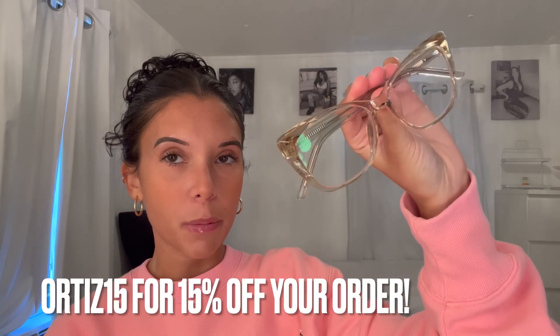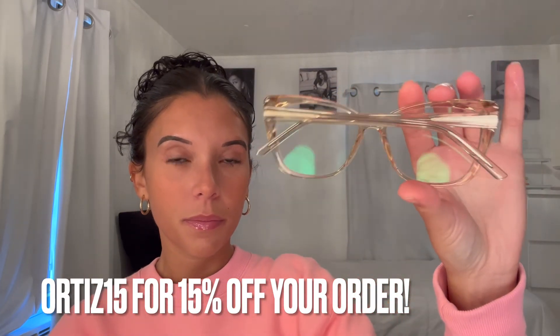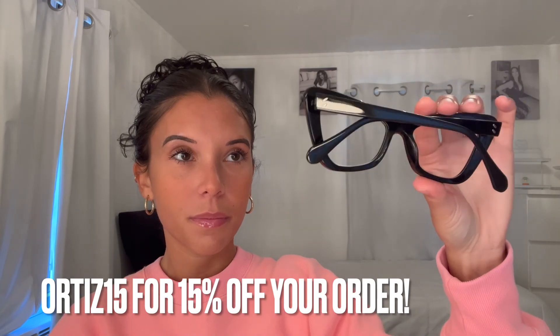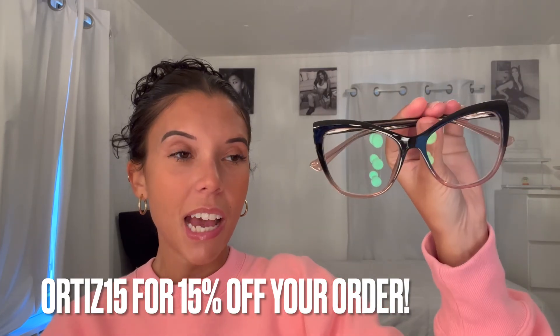I'm really happy with all three pairs but the first pair — the Darcy — has my heart. I've been into the cat eye style lately and I think they're just so cute and girly and fun. Make sure to use my discount code ORTIZ15 for 15% off your order. Thank you again to Phi2 for sending these over. I'll have all the links in the description if you're interested, and thank you so much for watching — I'll see you next time.